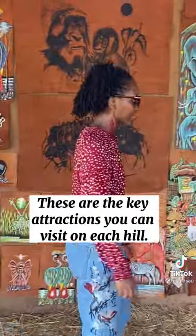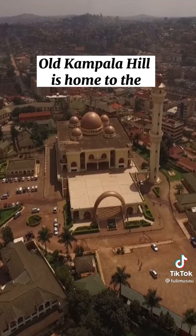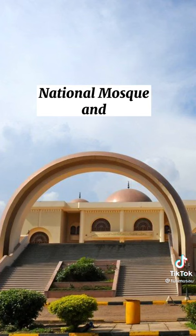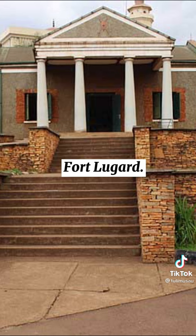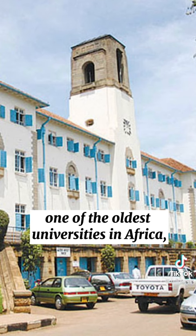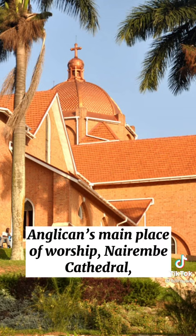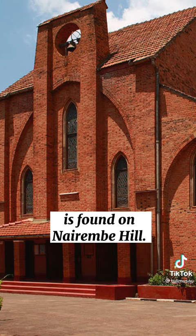These are the key attractions you can visit on each hill. Old Kampala Hill is home to the National Mosque and Fort Lugard. Makerere Hill is the foundation of one of the oldest universities in Africa, Makerere University. The Anglicans' main place of worship, Namirembe Cathedral, is found on Namirembe Hill.